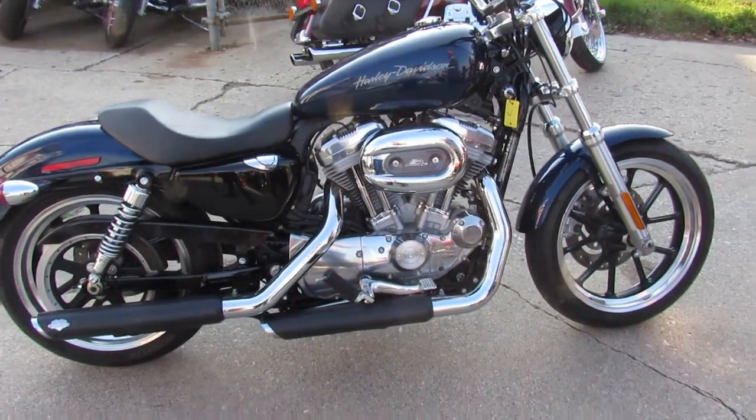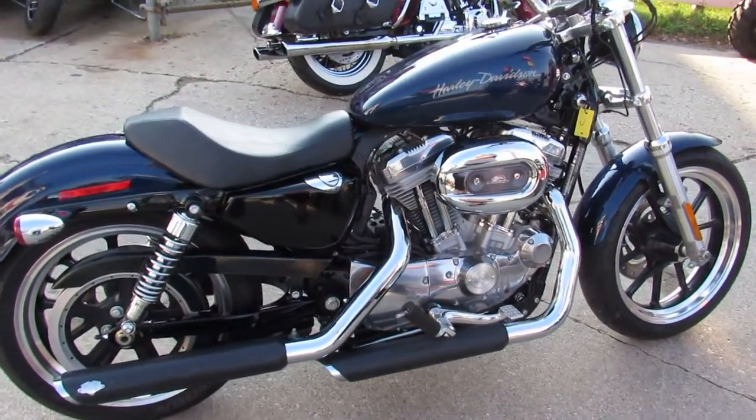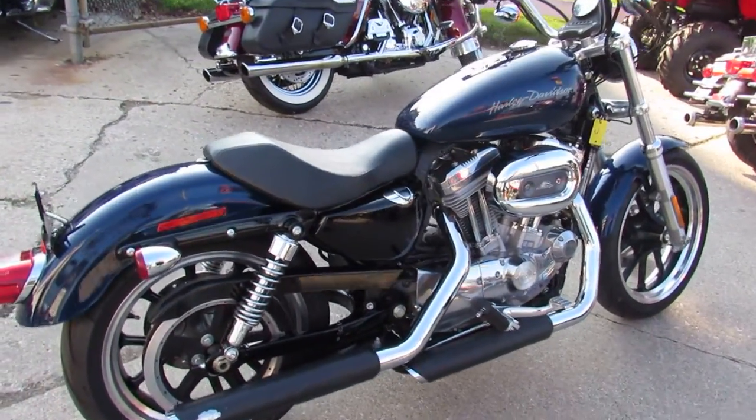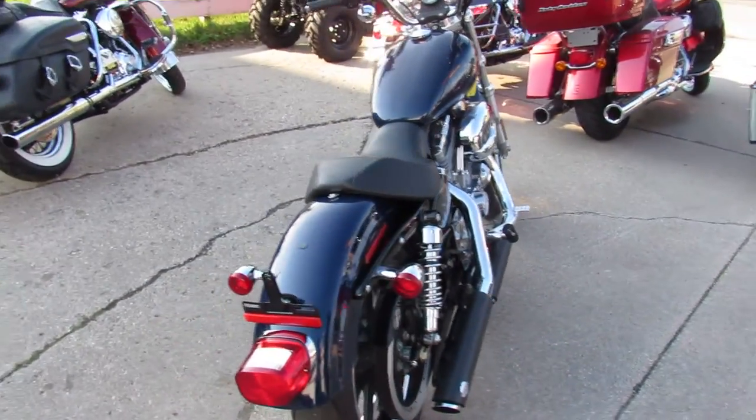This one here is a nice one. Anybody looking for a Sportster, it's a 13883 with only 320 miles — that's right guys, only 320 miles. Why buy new? This one's not even broken in yet. Buy it with confidence.